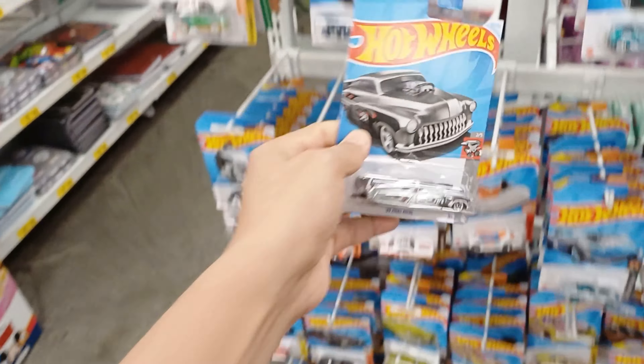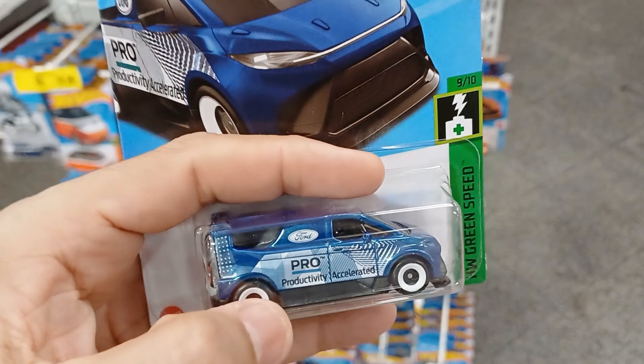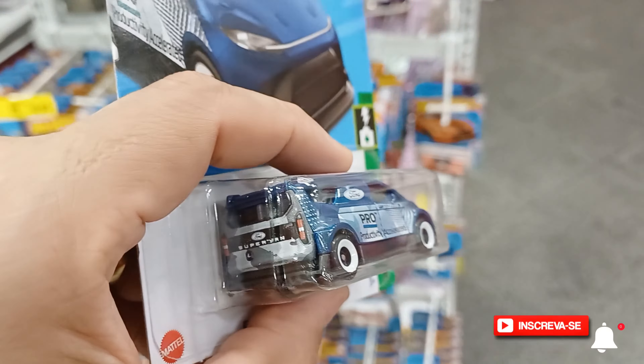Galera, eu sou apaixonado por essa caminhonete. Esse é um dos modelos que fez com que eu começasse a colecionar Hot Wheels. Porém, na época, ela vinha com uma moto aqui em cima. A primeira que eu comprei foi na cor cinza. E olha que tá bacana demais essa aqui nessa cor azul — tá linda demais. Essa vale a pena levar pra collection. Esse carro também tá no estilão dos carros japoneses, lembra muito os carros de drift.